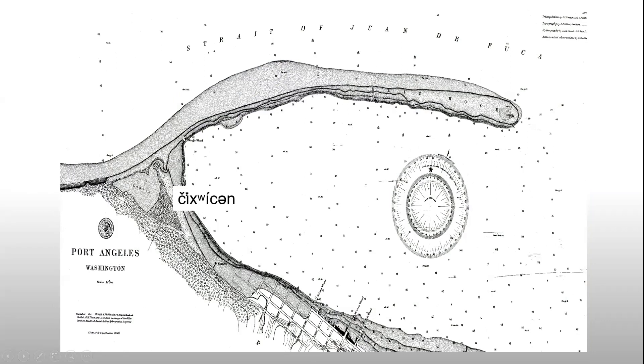We focused on Chiwitsin because it was part of a cultural resources management project in 2004. We were doing a lot of archaeological mitigation in advance of what we thought was going to be the construction of a graving dock that never got built. I'd be happy to answer questions about that at the end. Anyway, this is where we worked, but there's a lot more Lower Elwha Clallam history all up and down that coastline.